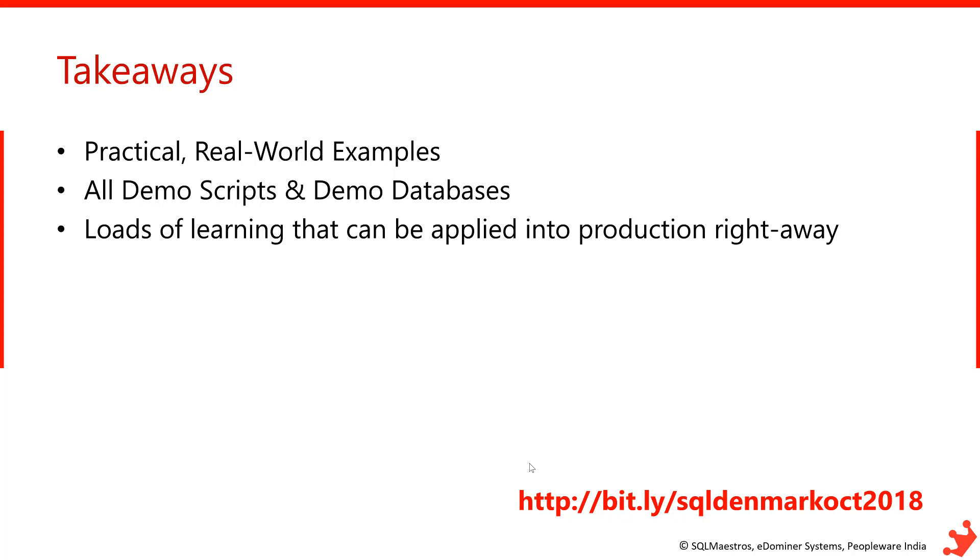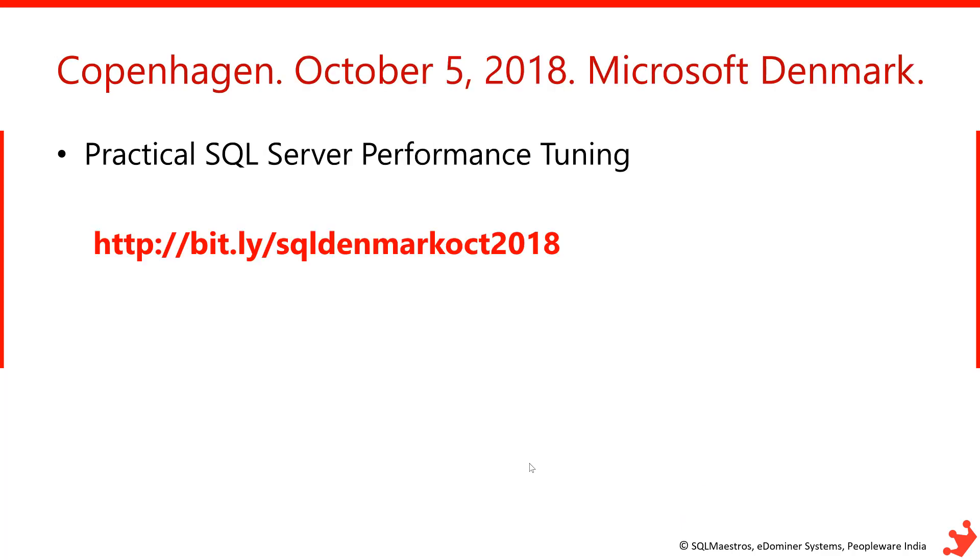At the end of the class you'll get all the demo databases and demo scripts used during the session. There will be no hands-on labs but loads of practical learning you can apply in production right away — that's my focus so it's worth your time spending the whole day with me. The URL is bit.ly/SQLDenmarkOCT. It's in Copenhagen on October 5th at the Microsoft Denmark office.